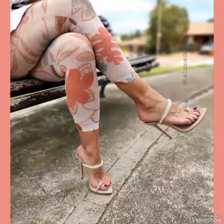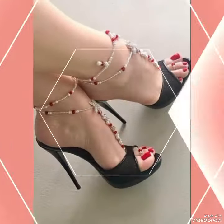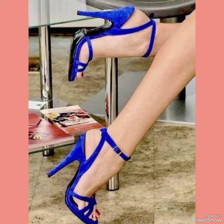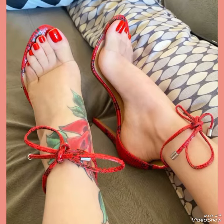Dear viewers, if you like my video then share it with your friends and relatives. I always try my best to bring the best videos and content for you. Tell me in the comment section how you liked the video and the designs of high heel sandals.